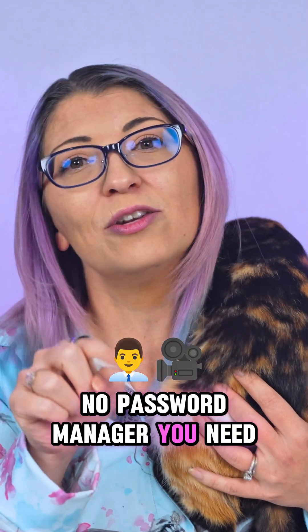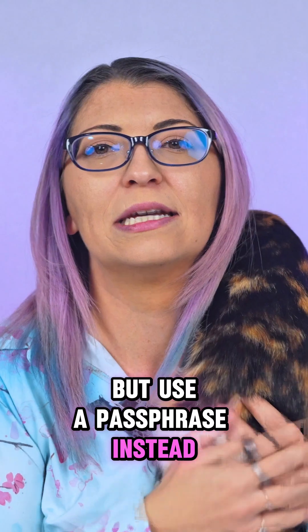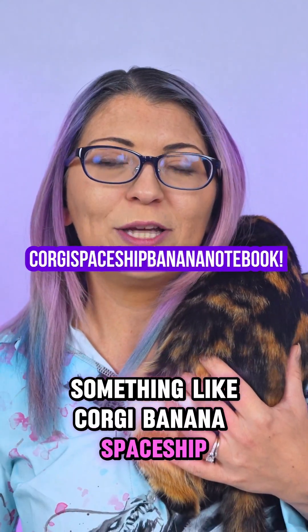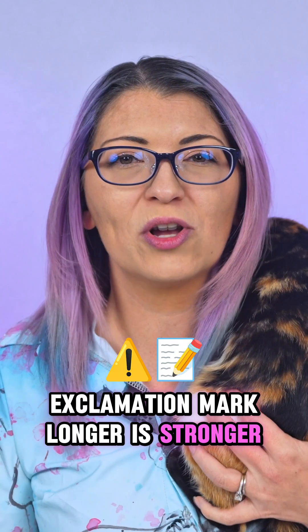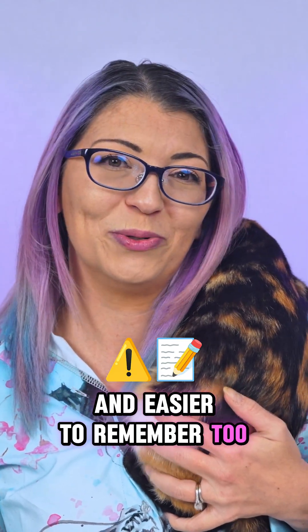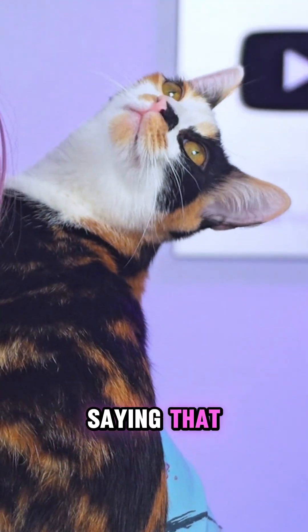No password manager? You need to watch my long-form video, but use a passphrase instead. Something like 'Corgi banana spaceship Zelda notebook!' — longer is stronger and easier to remember too. Somebody is totally going to clip me saying that, aren't they?